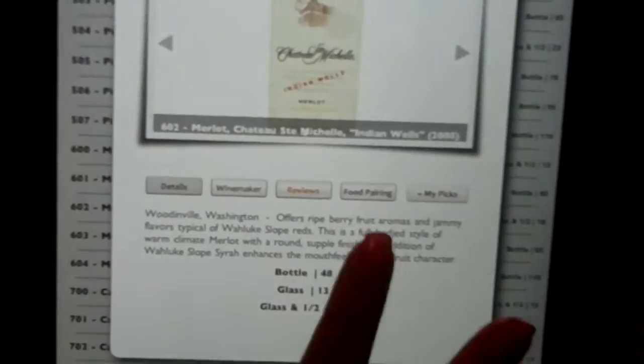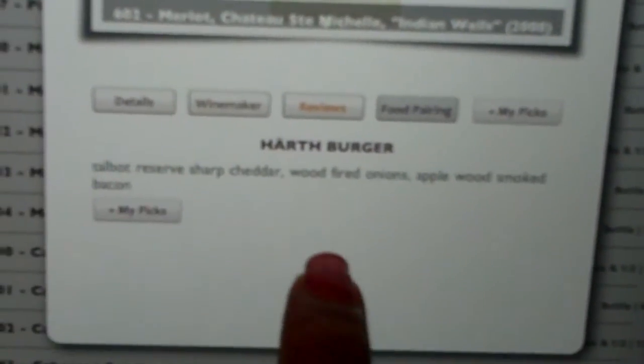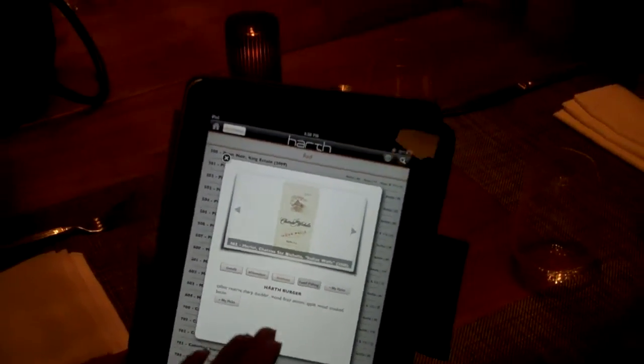And my favorite feature — the food pairing. What this does is it tells you exactly what on the menu this specific wine would go great with. So you don't have to even think about it; it tells you right there.